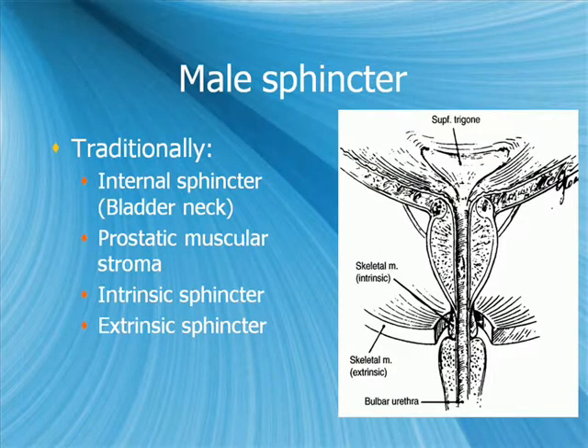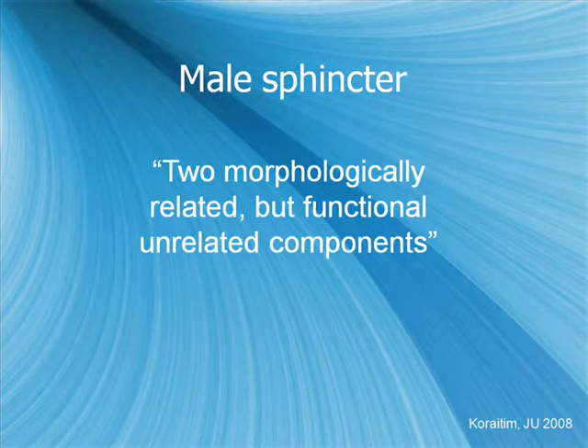The traditional understanding of the male sphincter includes the bladder neck, the prostatic muscular stroma, and the intrinsic and extrinsic sphincters near the membranous urethra. This has been refined with better cadaveric dissections and urodynamic studies in several different populations.